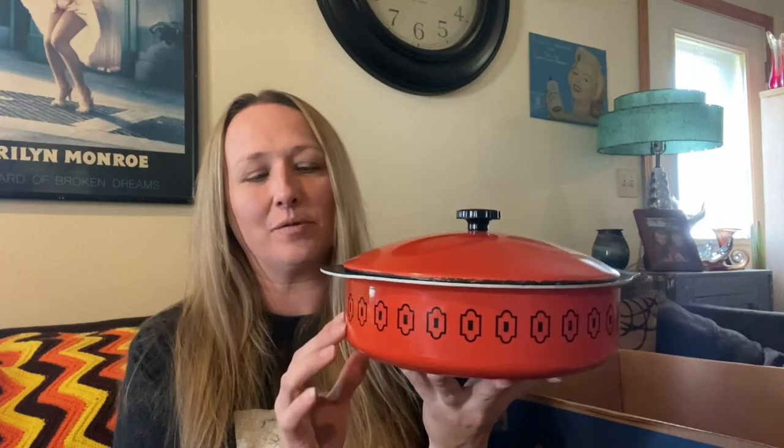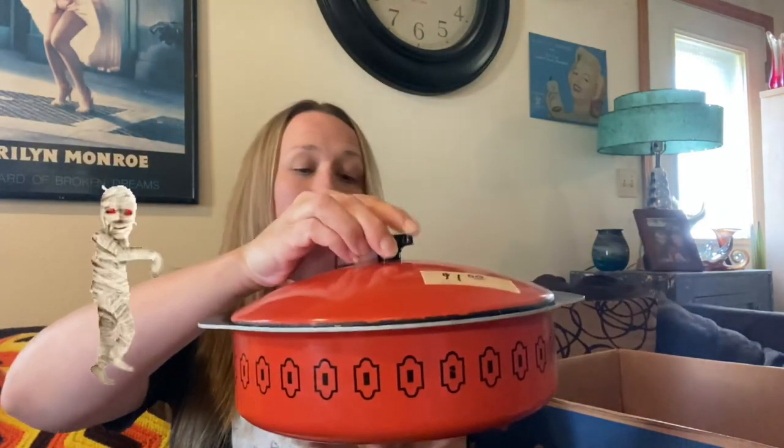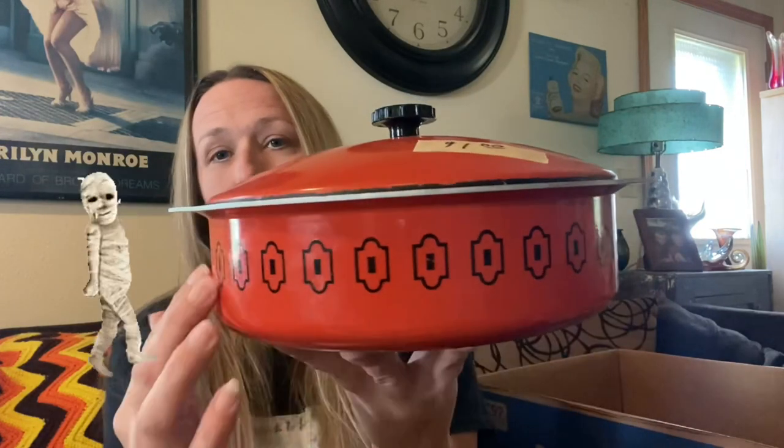Now I have a big box full of pans. This is the only orange one that I got — this is West Bend and it's in fabulous condition on the inside, really nice shape. I think it would be perfect for Halloween or fall display. I love the design on it and it was only $1. It is the West Bend company — so I got that for a dollar.